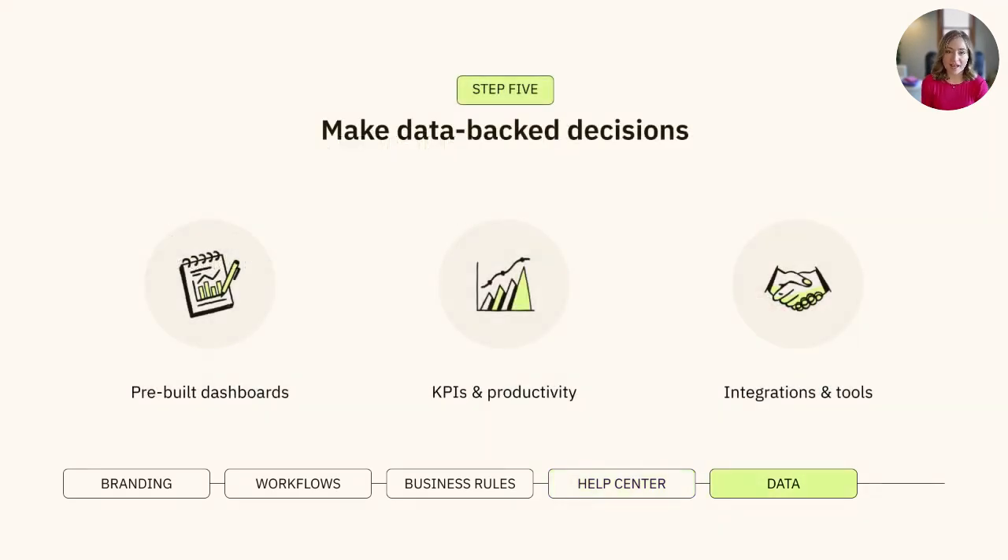Last but not least, making informed decisions about your support experience requires solid metrics. You can dive into these metrics by checking the pre-built dashboards in Zendesk Explore, tracking your agent's KPIs and productivity, and even using different tools and integrations to further Zendesk's reporting capabilities.